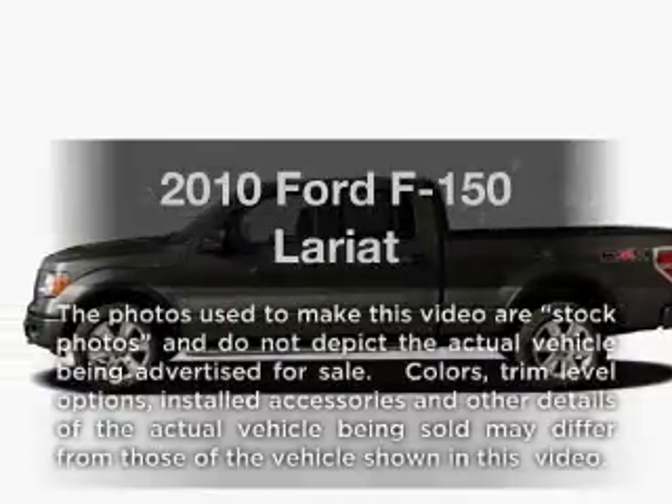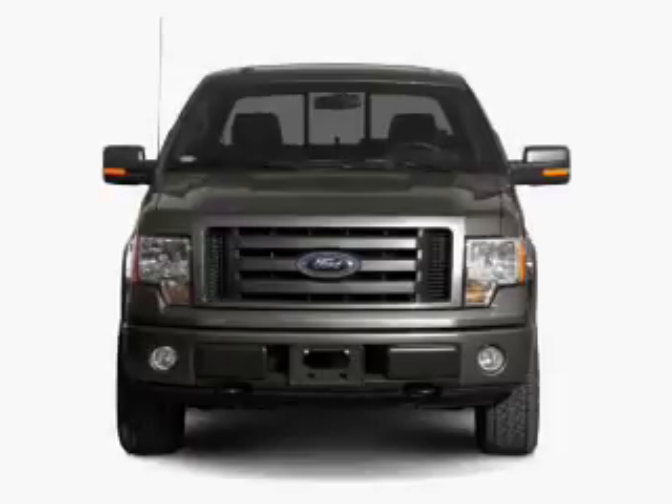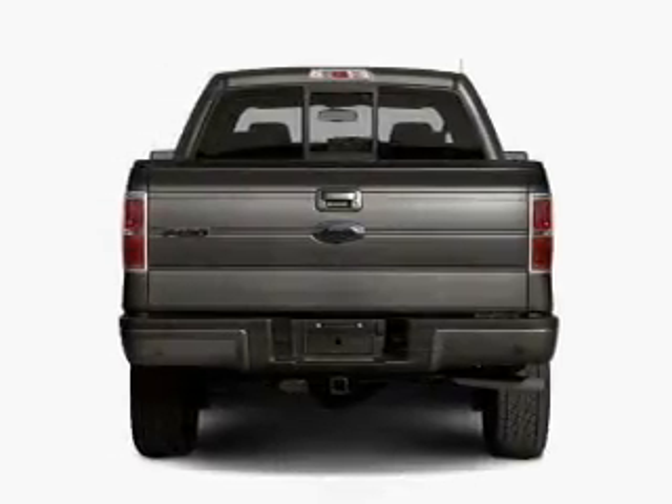Check out this 2010 Ford F-150. This is the set of wheels you've been looking for, with a powerful eight cylinder engine connected to a smooth shifting six speed automatic transmission.